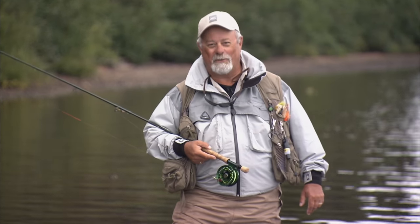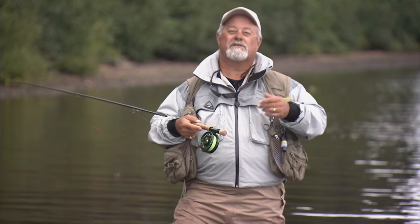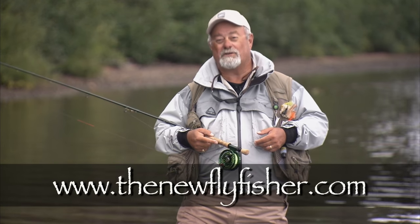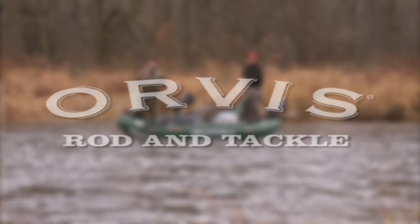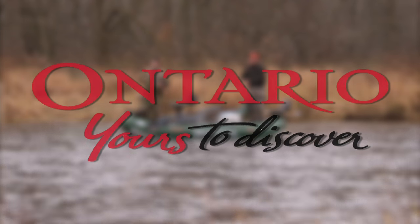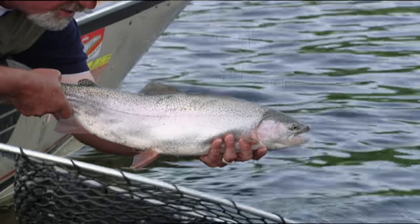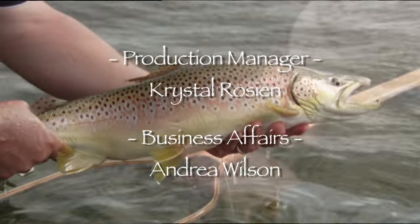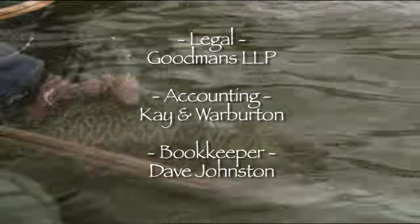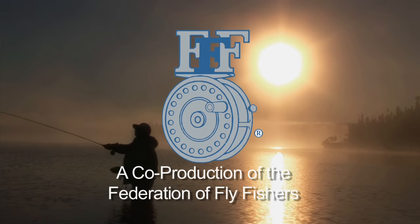As another fish rises, we have to go. I hope you give Cooper's Manipi Camps a call for your next trip to Labrador. For more information on this show and others in our series, visit us on the web at thenewflyfisher.com. From all of us here at The New Fly Fisher, thanks for joining us. Tight lines and we'll see you next week. The New Fly Fisher has been made possible thanks to Orvis, Ontario — yours to discover — and Islander Precision Fly Reels.